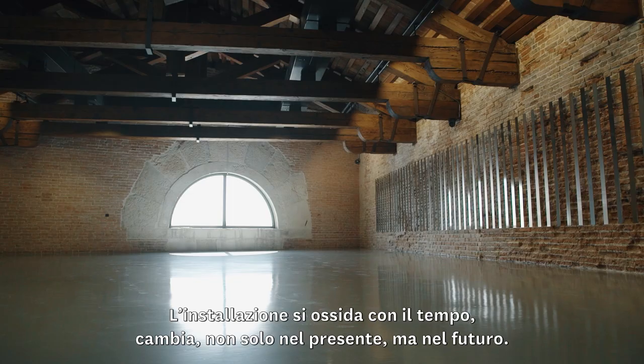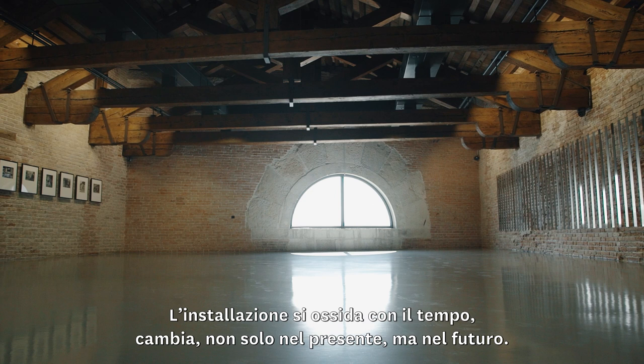The works on view will oxidize and they'll change. They'll only change in the present, and they'll continue changing into the future.